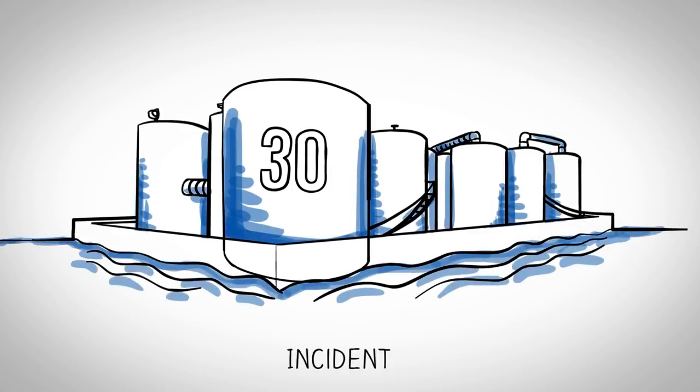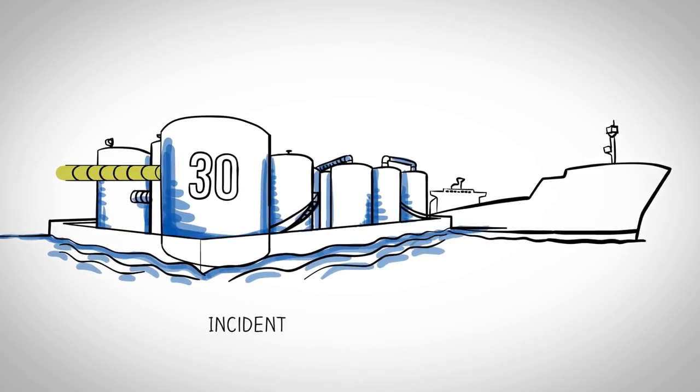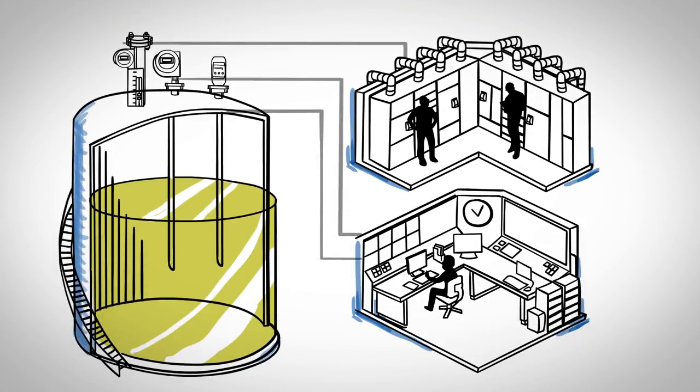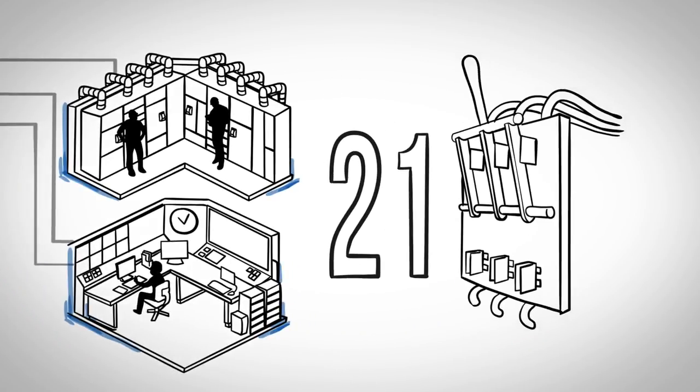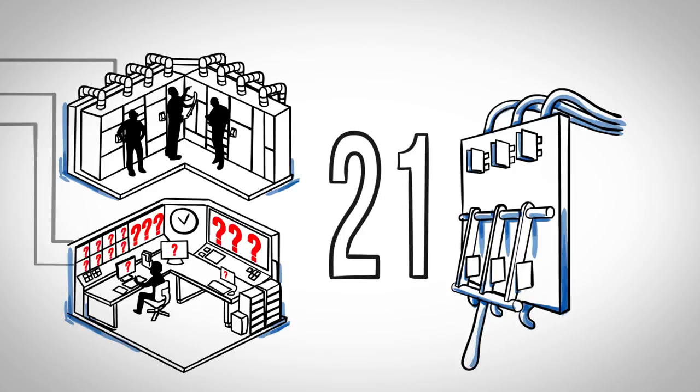On the day of the incident, Tank 30 is receiving gasoline by pipeline from the refinery. Simultaneously, Jet A fuel is being offloaded to the Hilo Bay export tanker. Operations are running smoothly. Meanwhile, an electrical crew is preparing to perform maintenance at the facility's main motor control center. Work was permitted to isolate Main Breaker 21 from service prior to performing the maintenance tasks. The work crew checks the electrical drawings and confirms with operations that the affected systems can safely be shut down. Main Breaker 21 is opened, killing power to the primary level indicators on Tank 30.